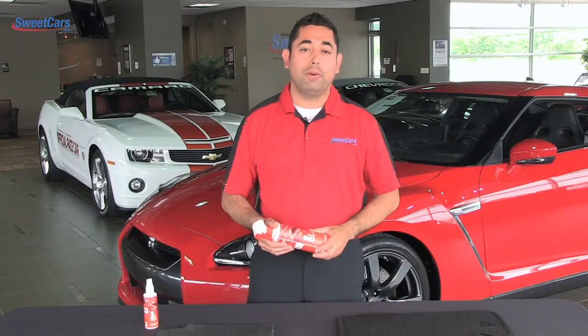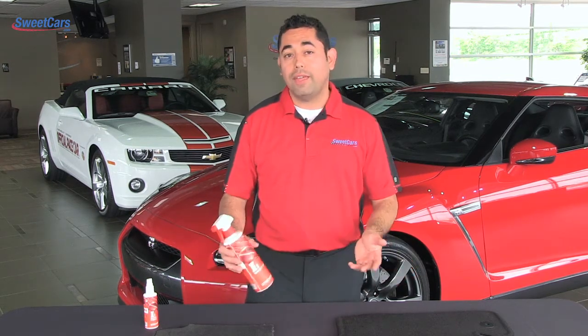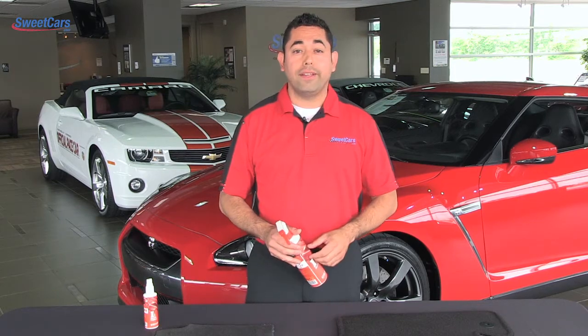G-Technique is all about protection, and the I1 Fabric Care is no exception. It takes all different kinds of fabrics and protects them from oil and water-based stains, and it also makes them waterproof and easy to clean.